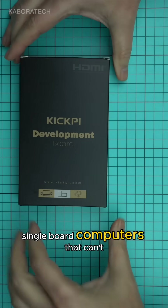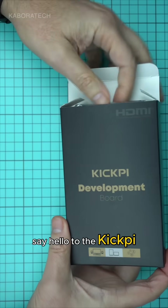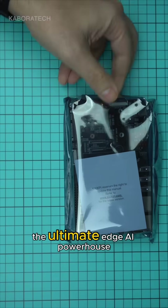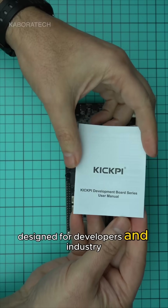Tired of weak single-board computers that can't keep up with modern demands? Say hello to the Kickpi K7, the ultimate edge AI powerhouse designed for developers and industry pros alike.